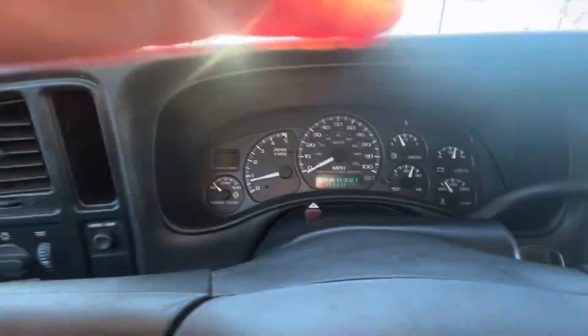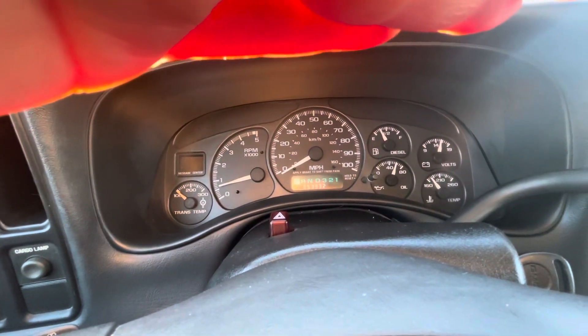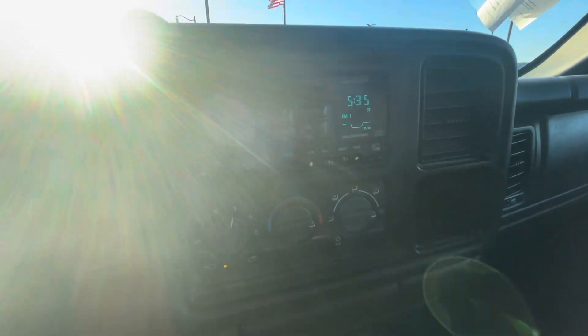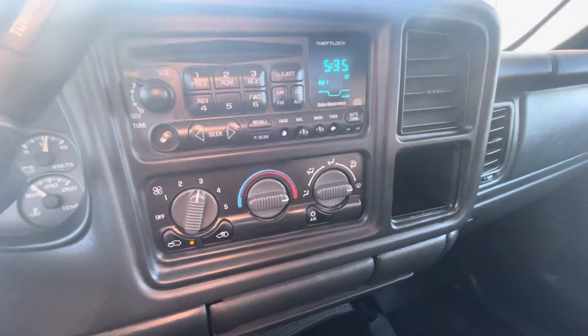I do have it running — 53,932 miles on the odometer. Let's see if I can get the sun out of the way. Quick look at the controls, the radio, and the heating controls.